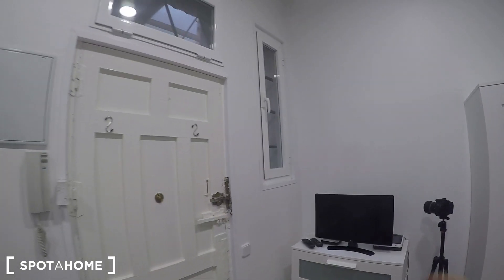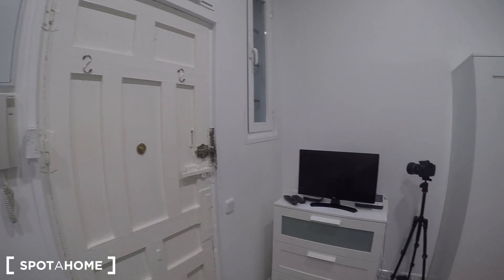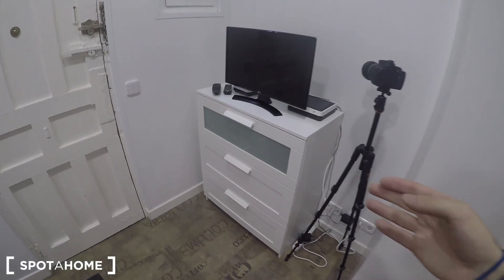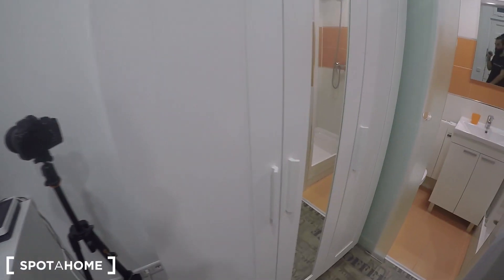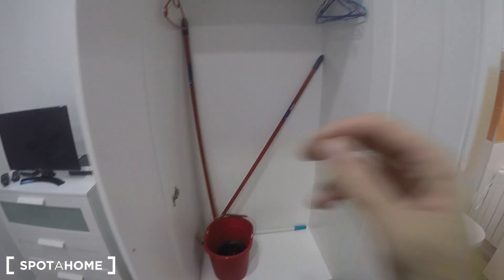You have a window here that goes to the interior patio, so you can ventilate the studio. Starting from here you have a chest of drawers where you can store your things like books, magazines, whatever you want. And there's a television with wifi.